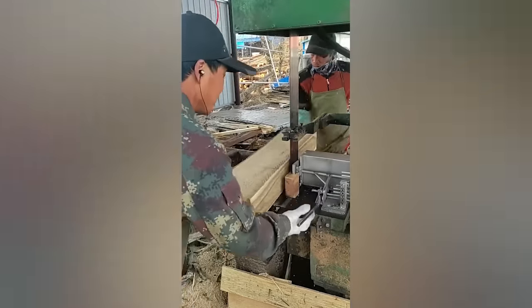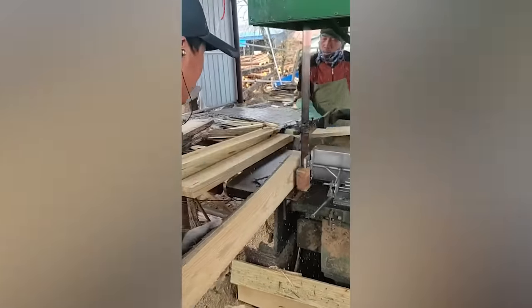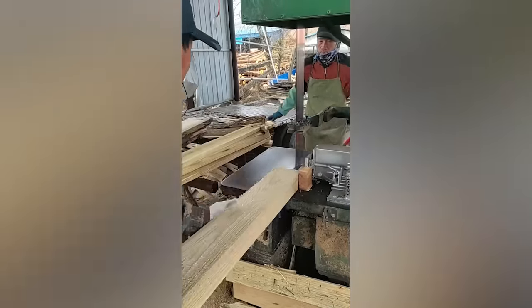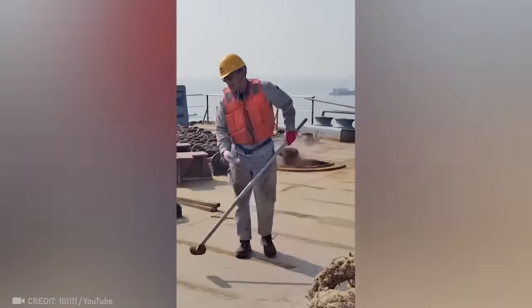This team's coordination is as flawless as the AOS update. Just wait and see what true power is.